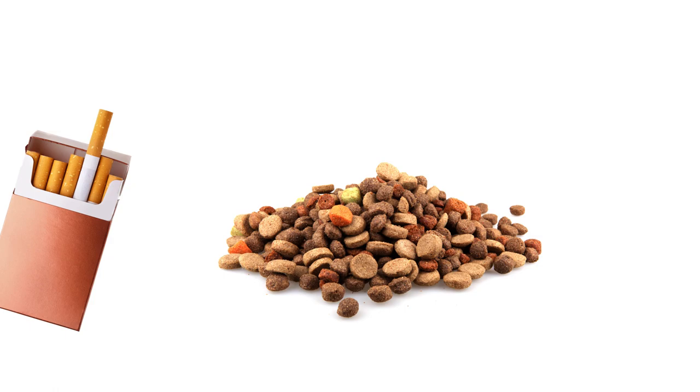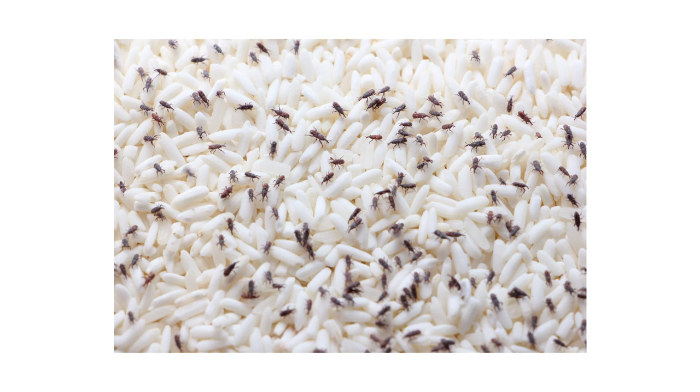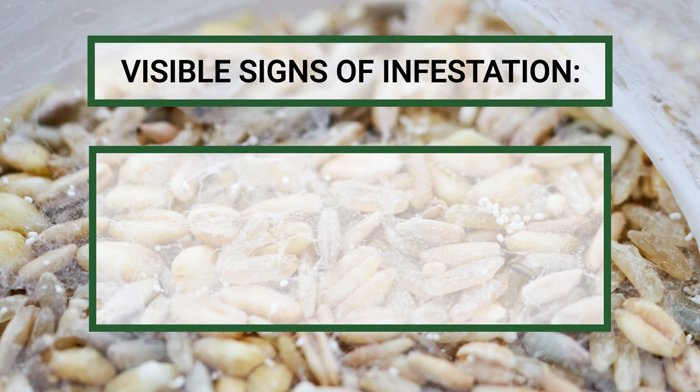By separating foods into airtight containers, this makes it so that if you accidentally stock infested food, pests inside a container will be unable to escape or penetrate through, keeping the infestation quarantined from the rest of the pantry. Visible signs that a container is infested can include webbing, holes on the food's surface, or a foul, musty odor.